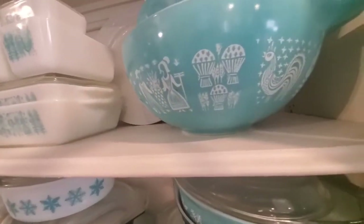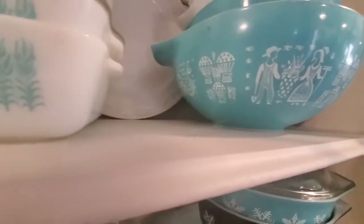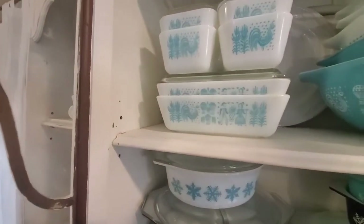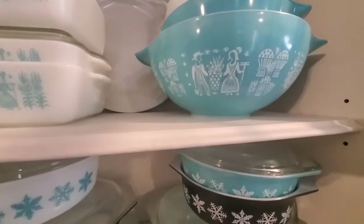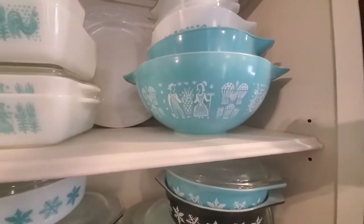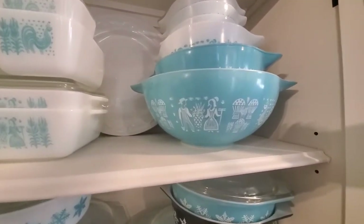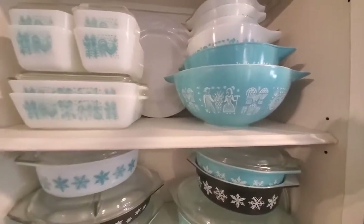This is called the butter print pattern that Pyrex put out. It's a really fun design — it's got roosters, hot air balloons, and farmers. They made it in teal with white, and they also made it in orange with white writing. The orange was not popular, not a lot of it was made, and it is super pricey and hard to find. I would love to have one just because it would be fun to say you have it — can you imagine decorating with orange for fall?